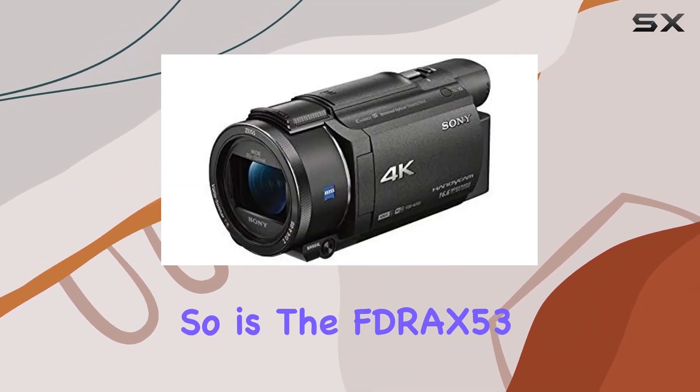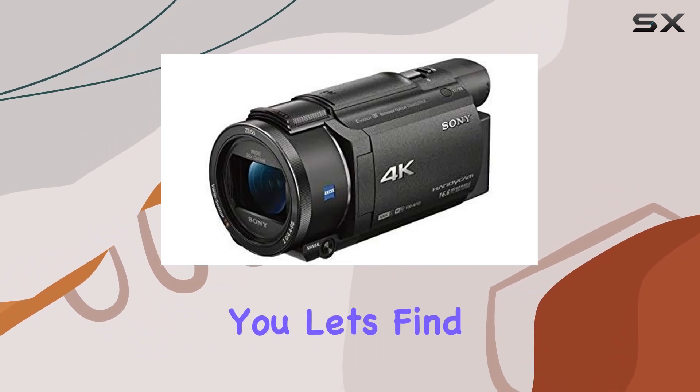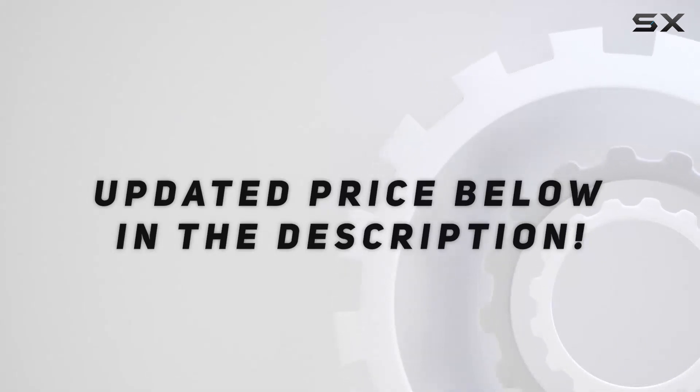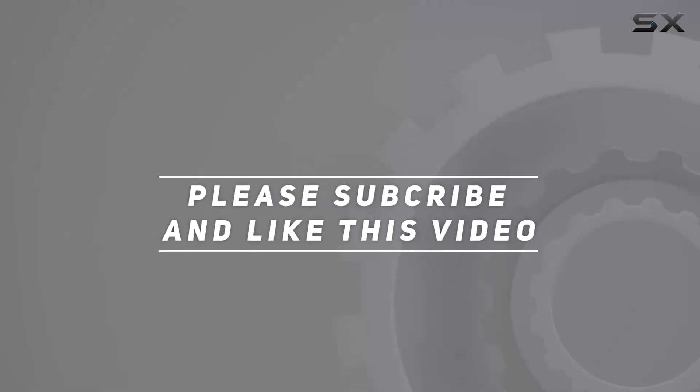So, is the FDR-X53B the right camcorder for you? Let's find out. Check out the video description for the updated price, and thank you for watching this video.